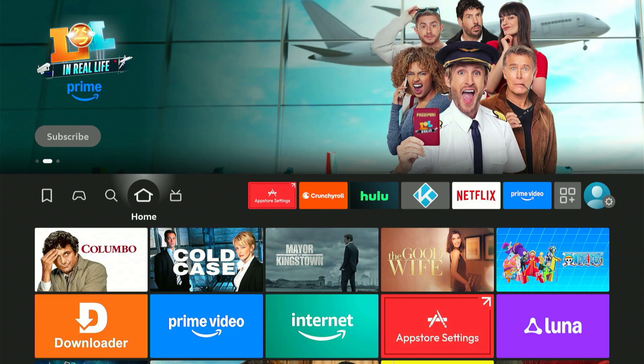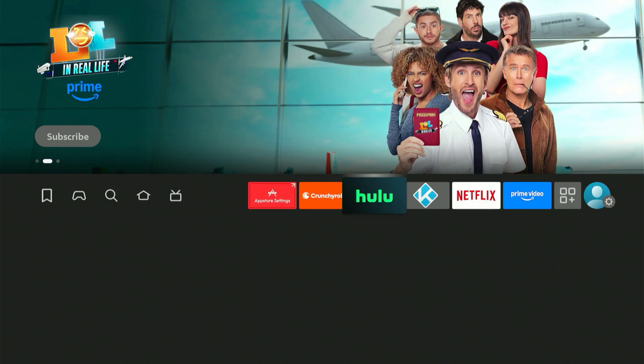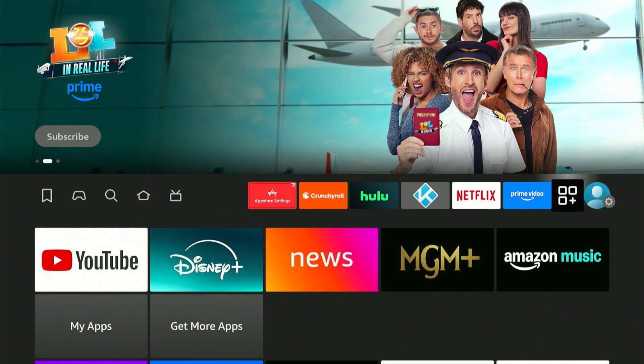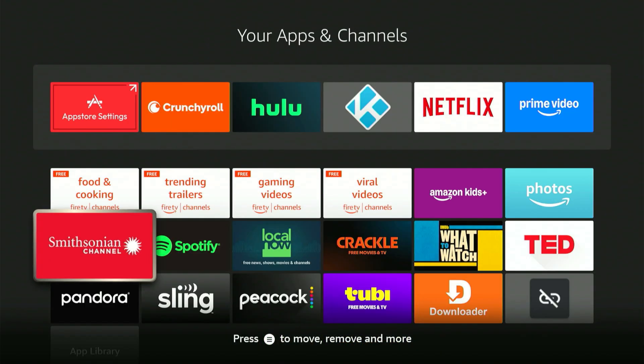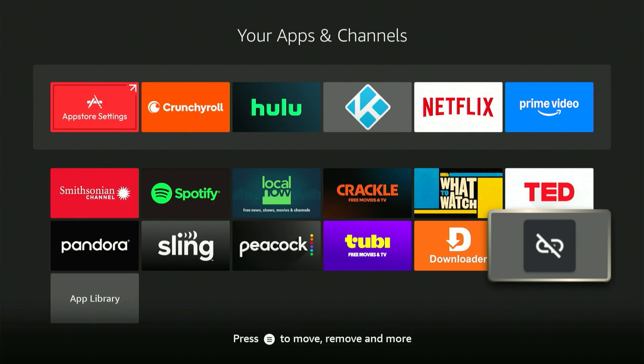We need to find the new Unlinked app. Slide over and hit the icon with three squares and a plus sign. Scroll to the very bottom and right there is the new Unlinked app we just added. Let's open it. The first thing it asks for is a new library — hit the center button two times.